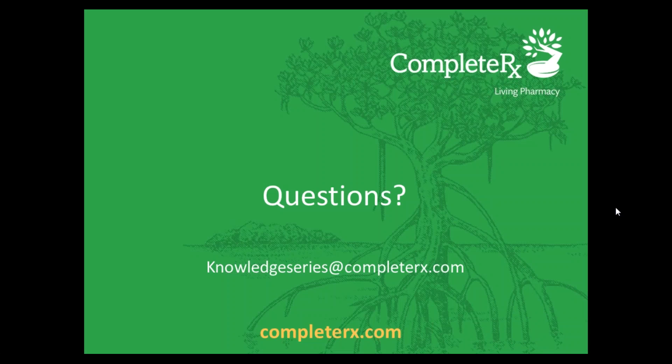Before we kick off our Q&A session, we want to thank you all for your participation in our webinar today. A link to download this presentation along with the audio recording will be emailed to all attendees after the webinar. The webinar will also be uploaded to the Knowledge Series section of the CompleteRx website where you can download it at your convenience. Now we'll open it up for questions.